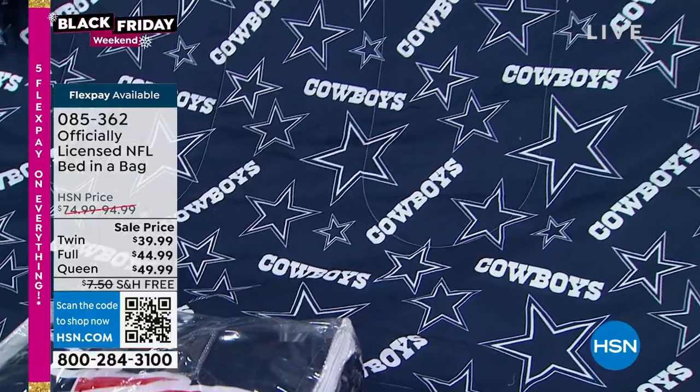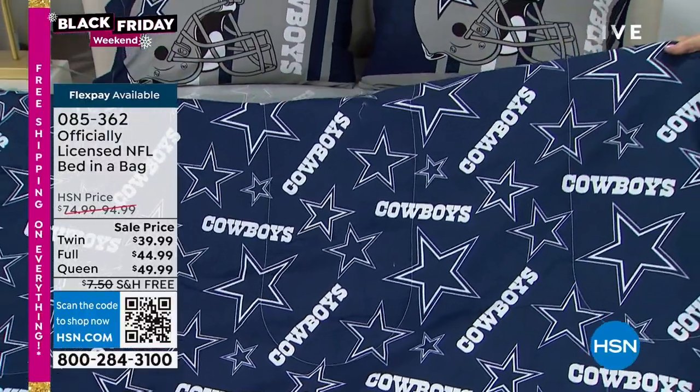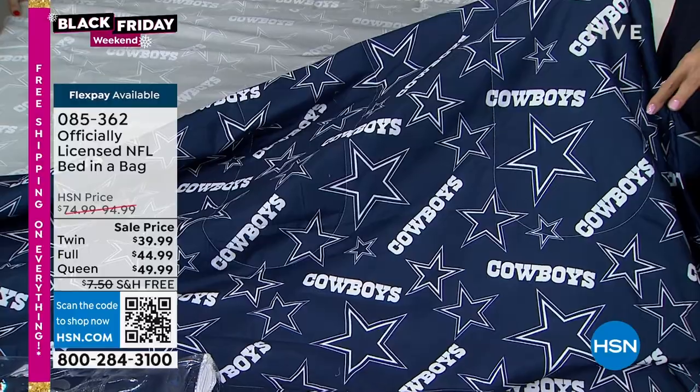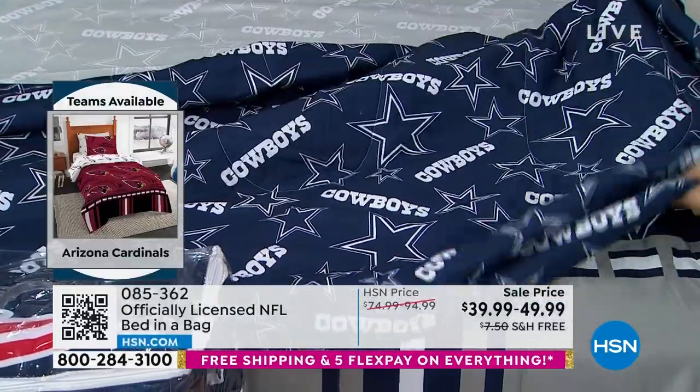You're going to have something on both sides, and we'll be able to show you those pictures on .com. If Cowboys aren't your team, yours is going to look a lot like this with your team name, your team colors, your logo — and it's available on hsn.com. Your team, your colors — and I'm talking legit, officially licensed colors.